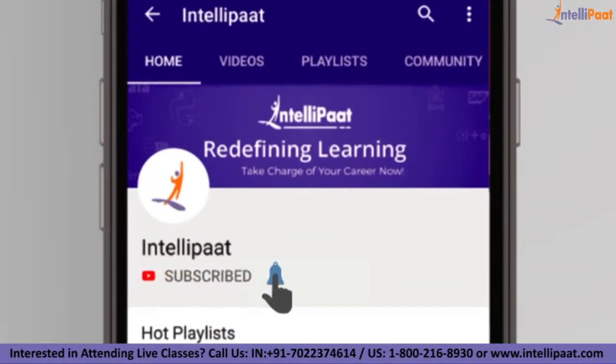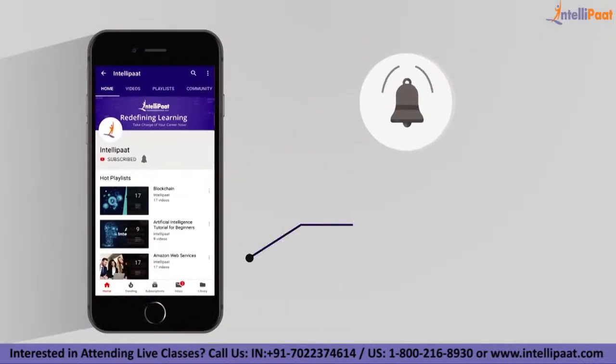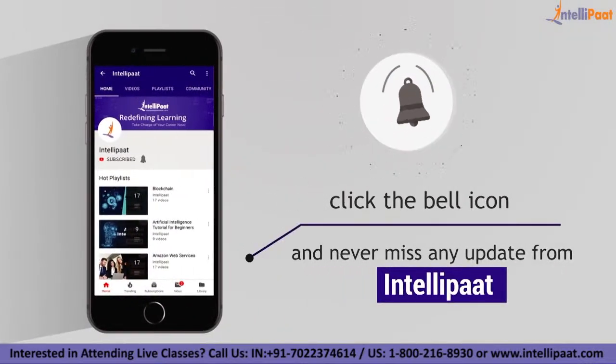But before we begin the session, make sure to subscribe to our channel and press the bell icon so that you'll never miss any update from us.